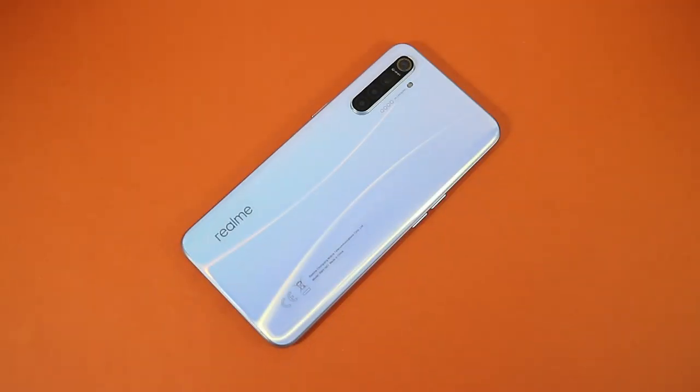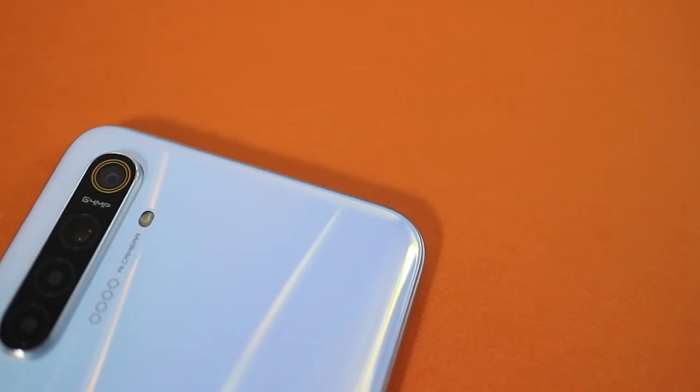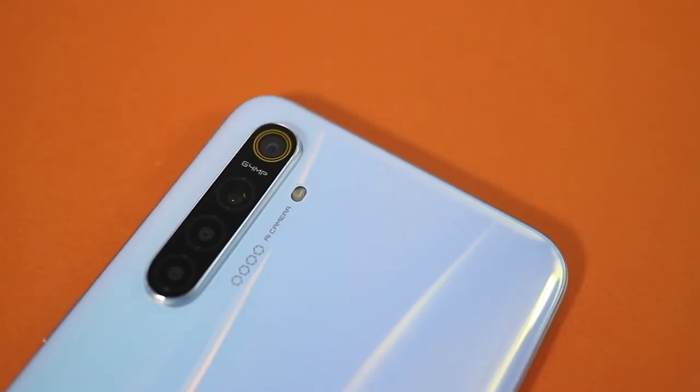Which brings us to the Realme XT, a new midrange device from the company that looks like it could be a pretty awesome deal on paper. So let's take a closer look at the phone and see if it's any good.